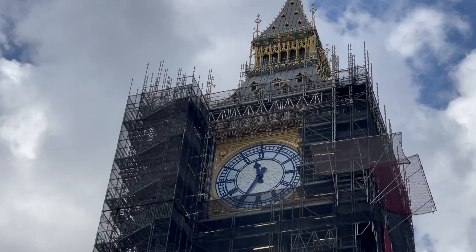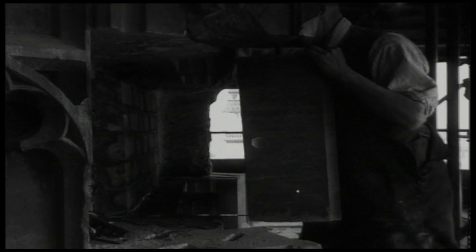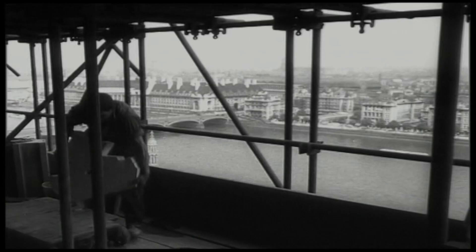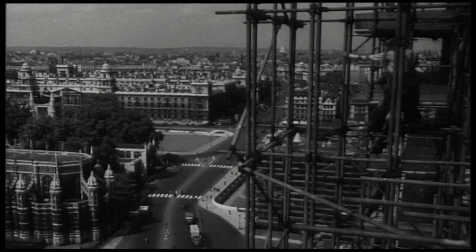The tower has been clad in scaffolding for nearly five years. We took the easier option, going up a lift on the outside to see the craftsmanship close up. They've restored the tower in the 1930s, 50s and 80s. Its limestone didn't take kindly to London smoke. Now they're replacing it piece by piece with gypsum stone quarried in Rutland.